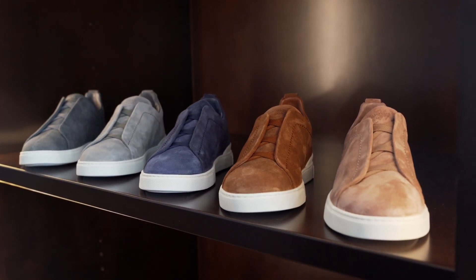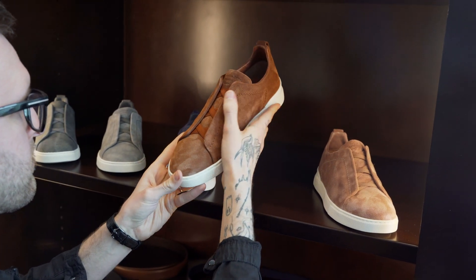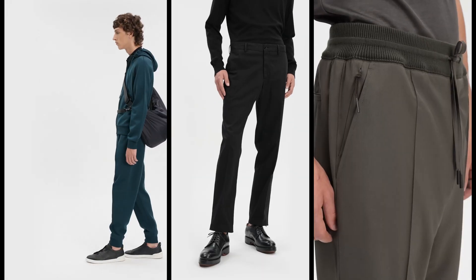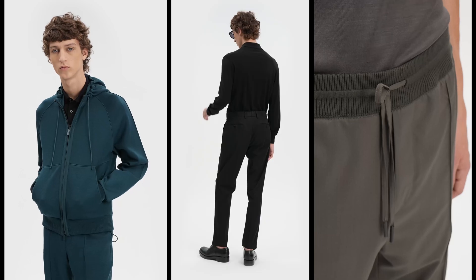My favorite thing about the triple stitch is that the options are literally endless. Whatever you want, you can build it that way, which is really fun because a lot of times you find something off the rack that just isn't quite perfect.